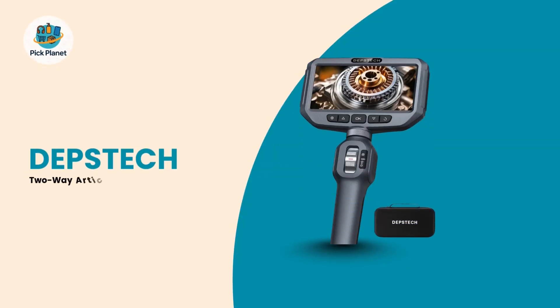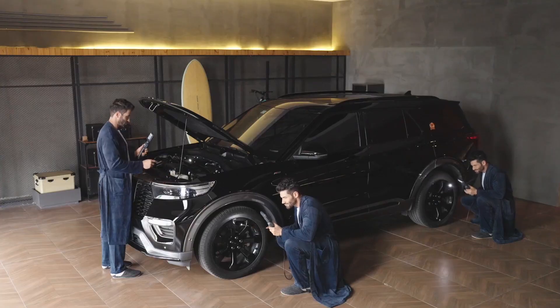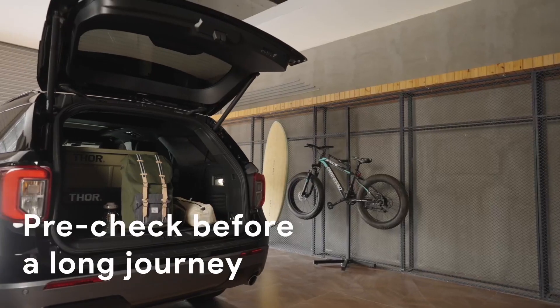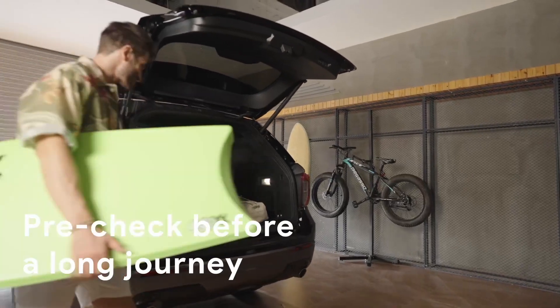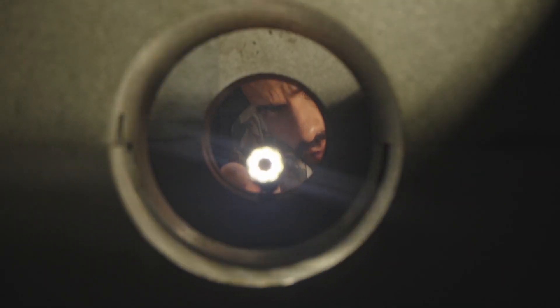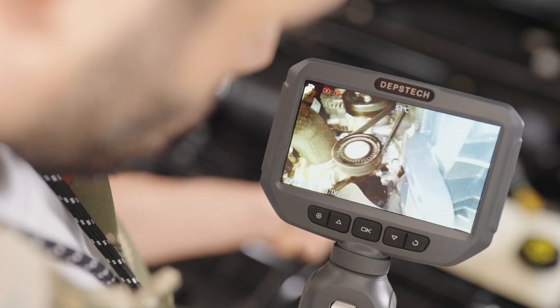Number 4: The Depstek 2-Way Articulating Borescope Camera with Light. Coming in at number 4 is the Depstek Articulating Borescope, an Amazon's Choice product celebrated for its user-friendly design and solid performance. This model simplifies inspections with a rotatable probe that can be locked at any desired angle, allowing for hands-free, detailed examination.